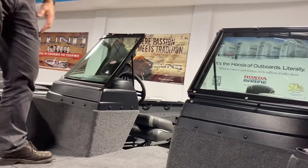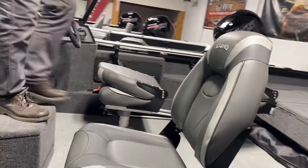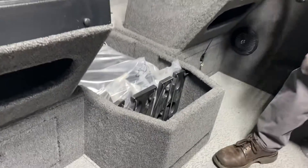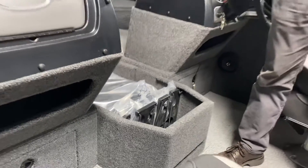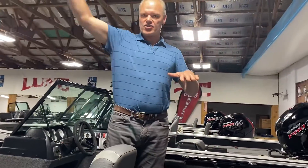This boat is going to have dual live wells — a nice live well up front and a nice live well up back. It's going to have great storage and is a very popular model with center rod lockers. It's got a nice deep 10-rod locker here, and it's going to come with a nice cover.